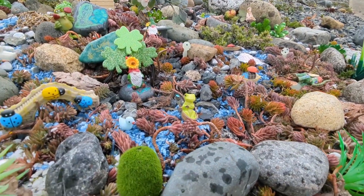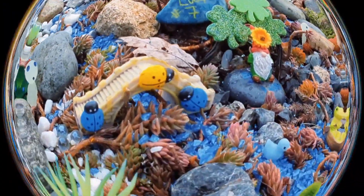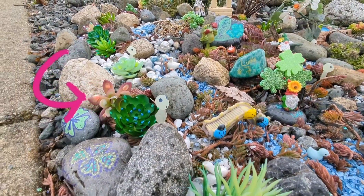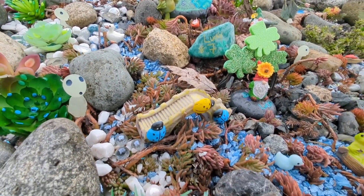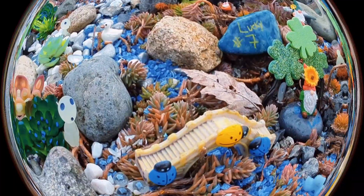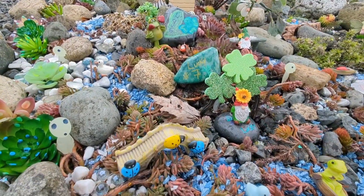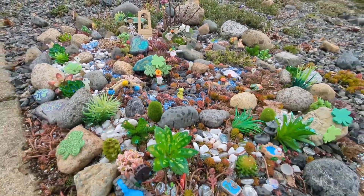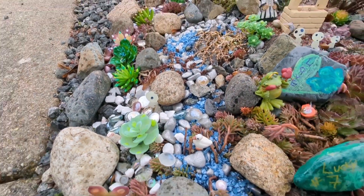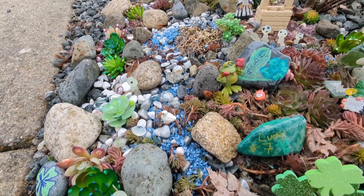Coming into the garden we have the river of good fortune. We've got a frog who's chillin in his boat. There are a few ladybugs crossing the river, and this guy over here is a river guardian. He makes sure that only creatures with good intentions enter this land of good fortune. There are river guardians throughout this little garden keeping watch over the river and keeping it safe.